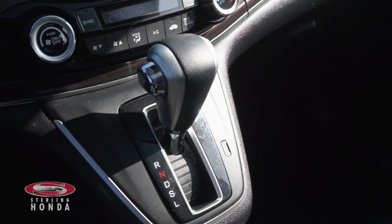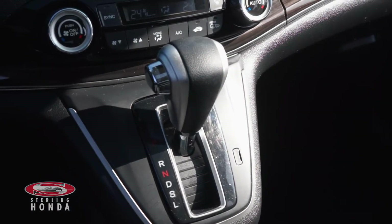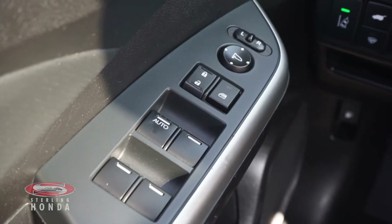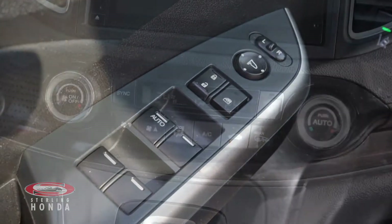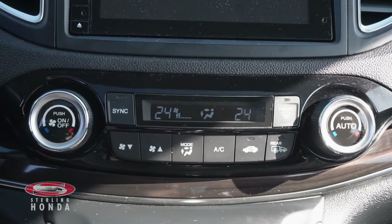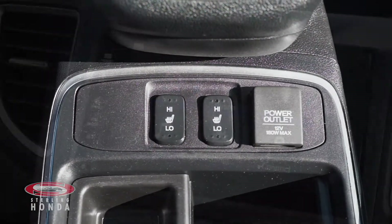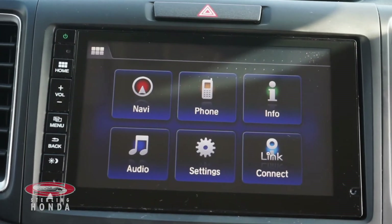Features you can enjoy with this vehicle include an automatic transmission with sport mode, keyless entry and a push-to-start button, power windows, locks and mirrors, a powerful dual-zone climate control system, heated front seats with adjustable temperature options, and a touchscreen stereo system with smartphone connectivity.